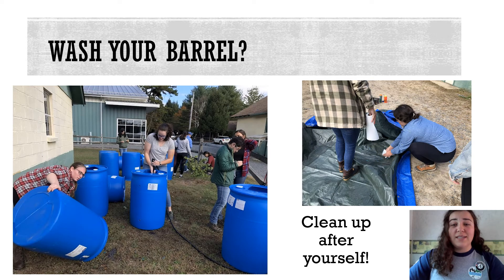You may need to wash the inside of the barrel depending on where you got it, to make sure you get any food or syrup residues out. This step is easier to do after you have removed the top of the barrel, but depending on the type of barrel you have, it can be done before drilling. Make sure to clean up any pieces of plastic after washing or drilling, especially if you are outside.